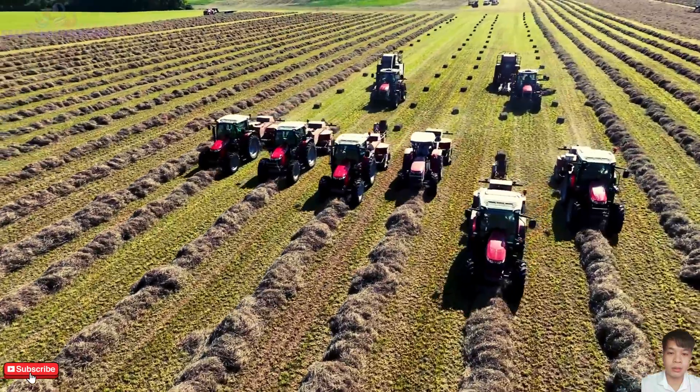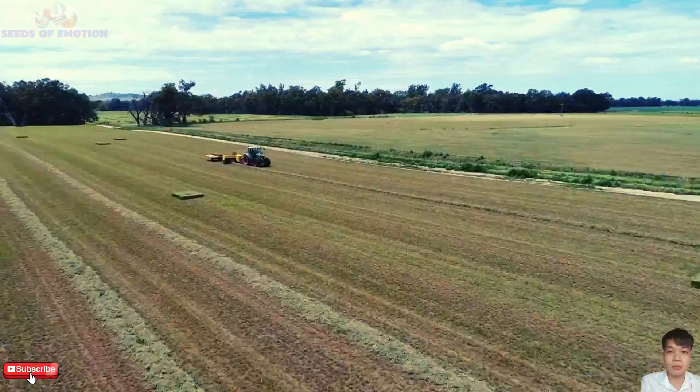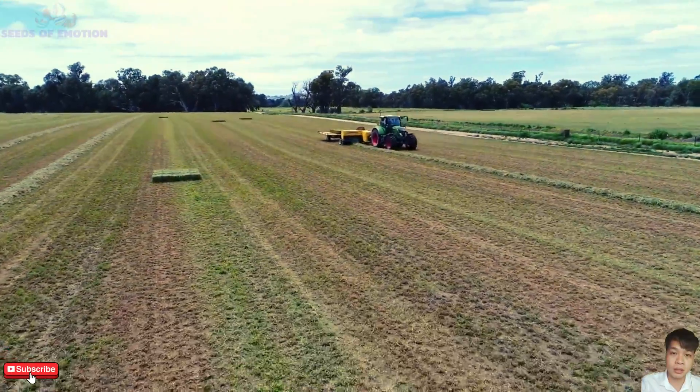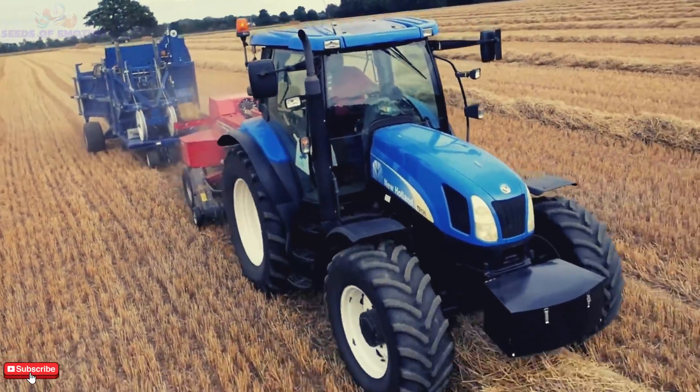Thank you for joining us on this journey through the world of modern Bale Staggers. These machines are proof of how innovation is shaping agriculture, making farming smarter, faster, and more sustainable.